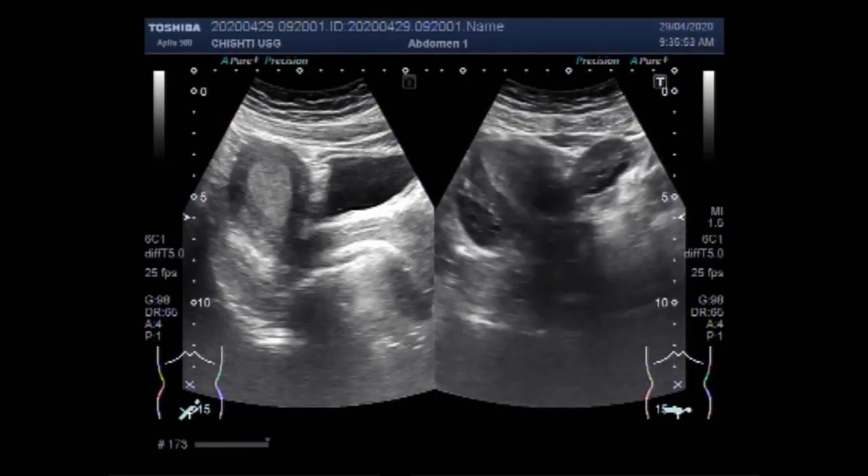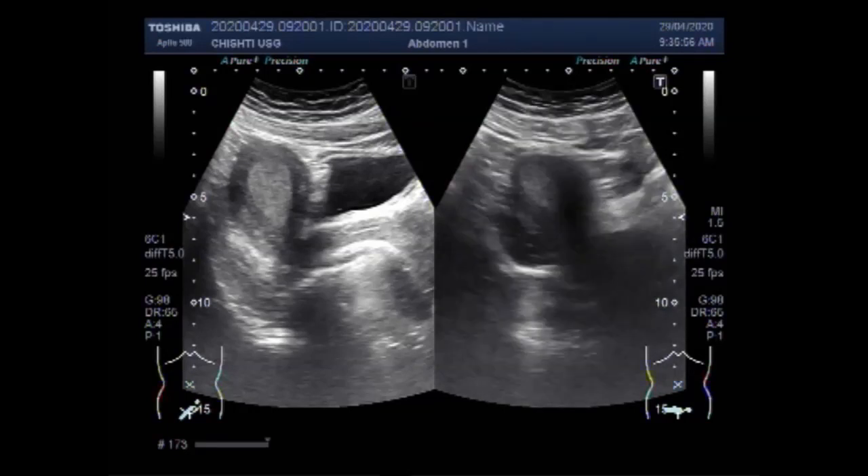Now you can see both the ovaries are visible and the endometrial thickness is increased.